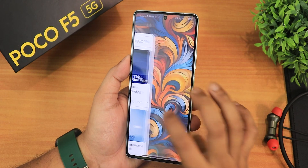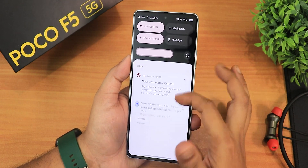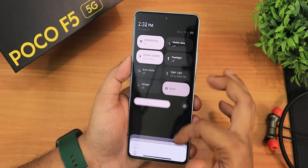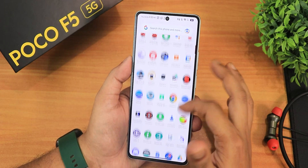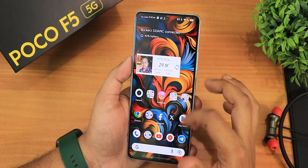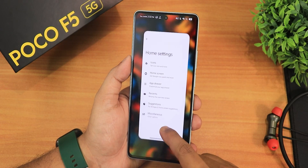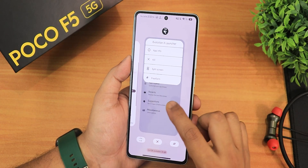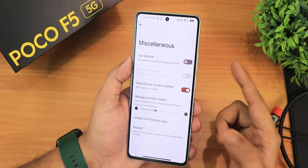To the left of the home screen we have the Google Discover page. Swiping up gets you to the app drawer, swiping down gets you to the quick settings panel. The 120Hz and everything is working flawlessly — the quick settings panel and app drawer are perfectly smooth with no problems whatsoever while scrolling through the UI. This is of course the Evolution X launcher.